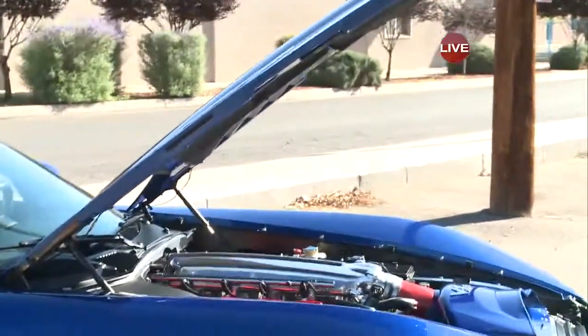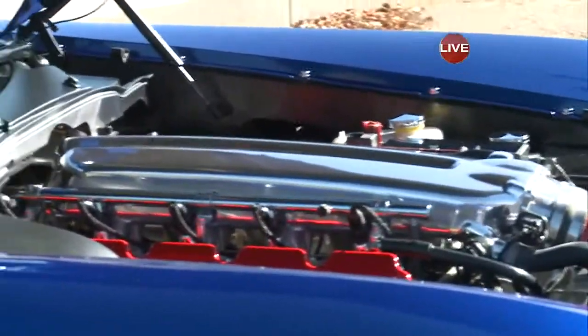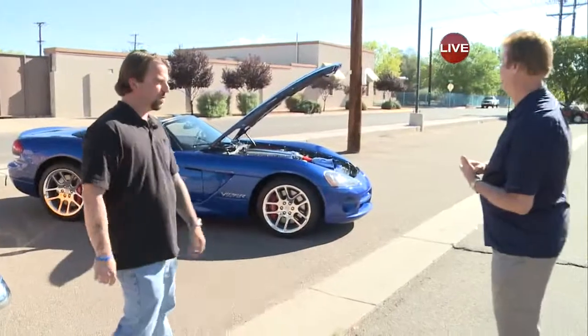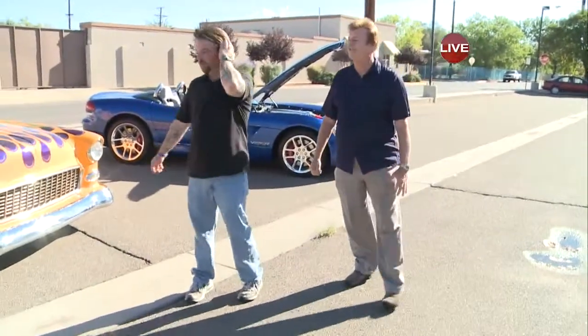It has Corsica tuned pipes, an aluminum flywheel, 0 to 60 in 3.2 seconds, and Z-rated tires capable of 200 miles an hour — which is fast enough to get yourself in quite a bit of trouble. Well, it's mainly a show car. That's what I really use it for.